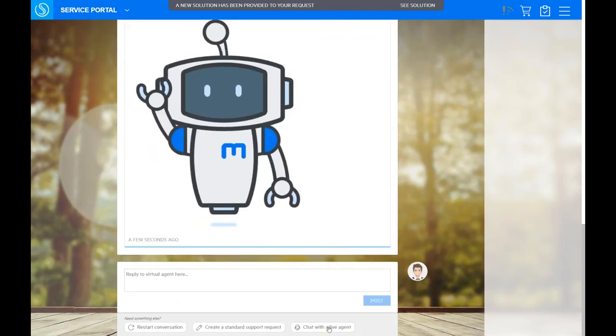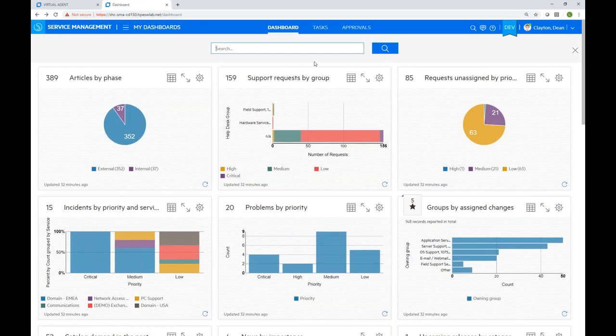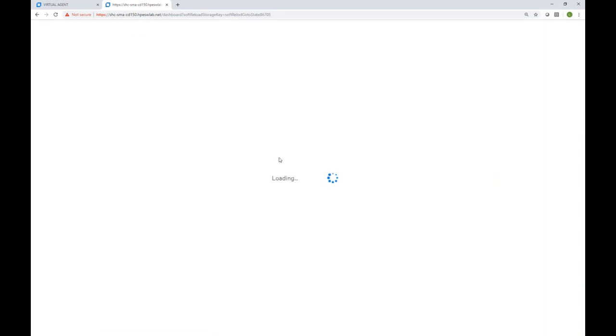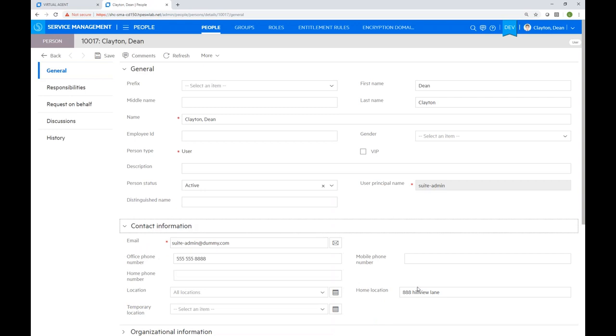The system confirms: 'We will update your personal details shortly.' A solution is provided: 'My contact details have been updated in our HR system.' To verify the automation ran, on the agent side we use the global search to find Dean's person record, and we can see the automation has updated the address to 888 Hill View — confirming the end-to-end automation worked.